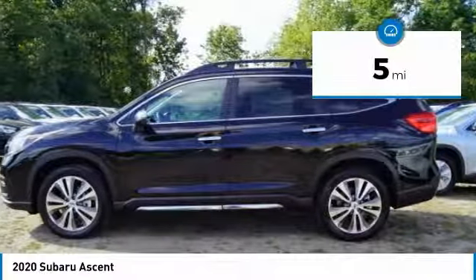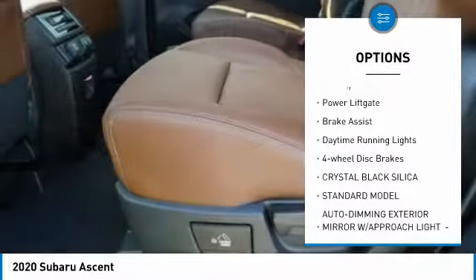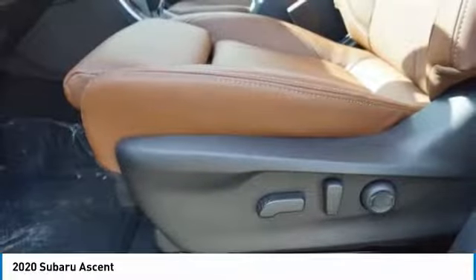This vehicle has less than 100 miles. Here are some of this vehicle's great options: turbocharged, panoramic roof, all-wheel drive, heated mirrors, aluminum wheels, rear spoiler, power liftgate, brake assist, daytime running lights, four-wheel disc brakes.